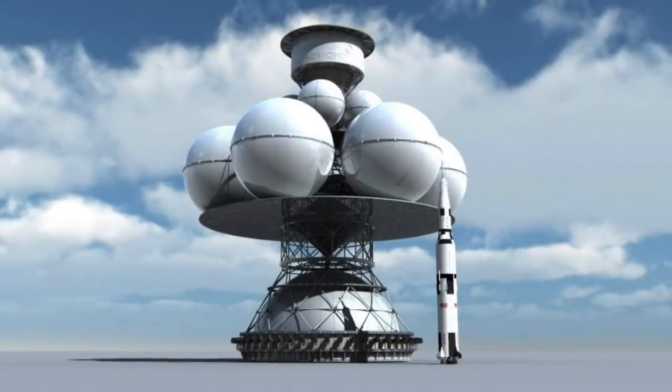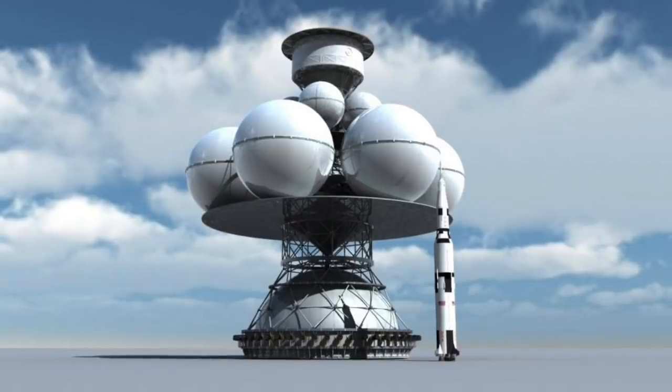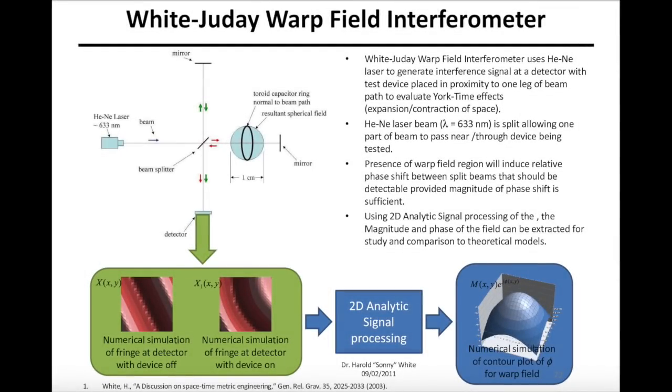Instead of traditional propulsion methods, therefore, warp drive technology may be our best hope for practicable interstellar travel. Scientists at Eagle Works Laboratories are testing mathematical equations using an instrument called the White-Judy Warp Field Interferometer. They have created, in their words, an interferometer testbed that will try to generate and detect a microscopic instance of a warp bubble.